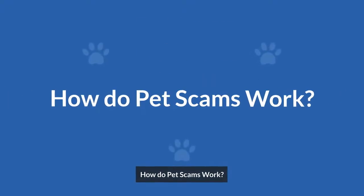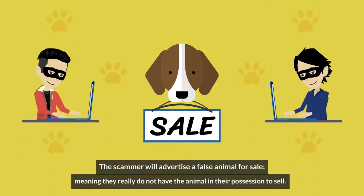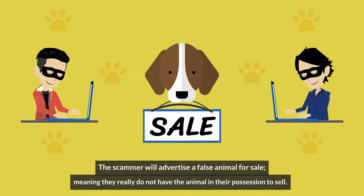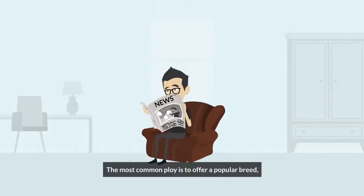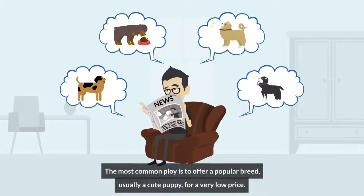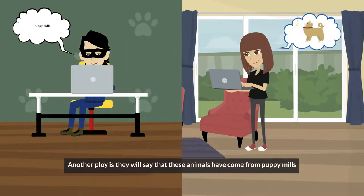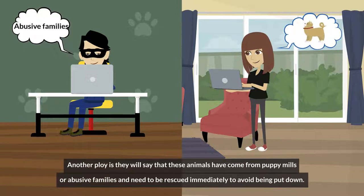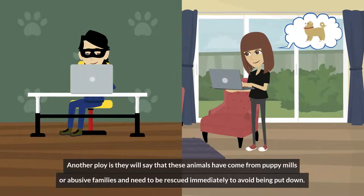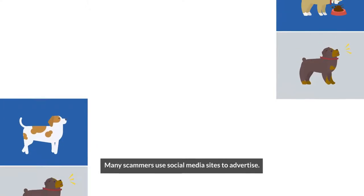How do pet scams work? The scammer will advertise a false animal for sale, meaning they really do not have the animal in their possession to sell. The most common ploy is to offer a popular breed — usually a cute puppy — for a very low price. Another ploy is that they will say these animals have come from puppy mills or abusive families and need to be rescued immediately to avoid being put down.